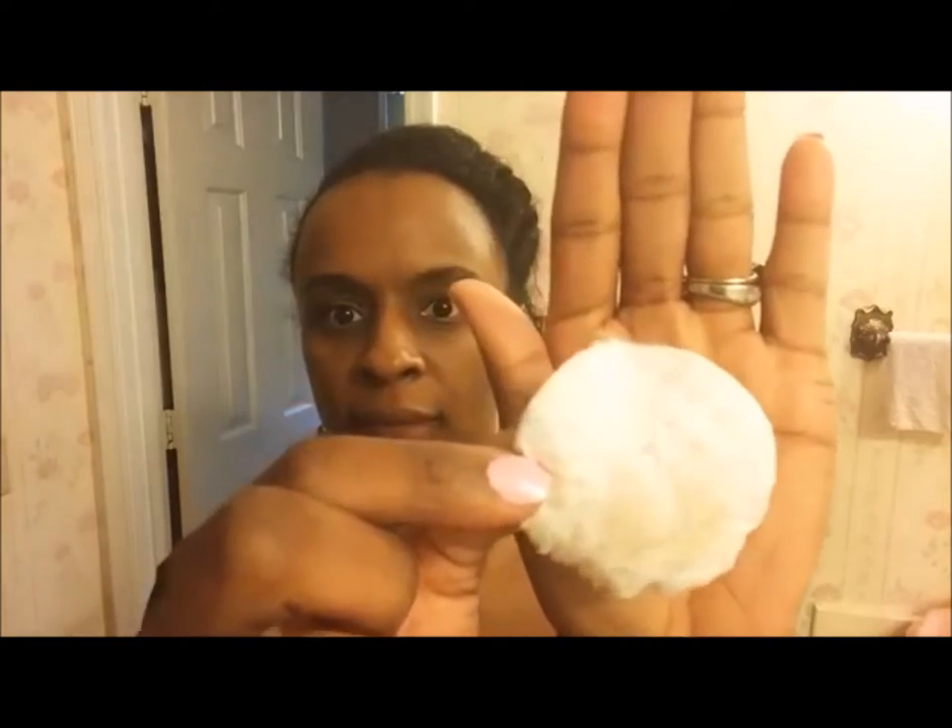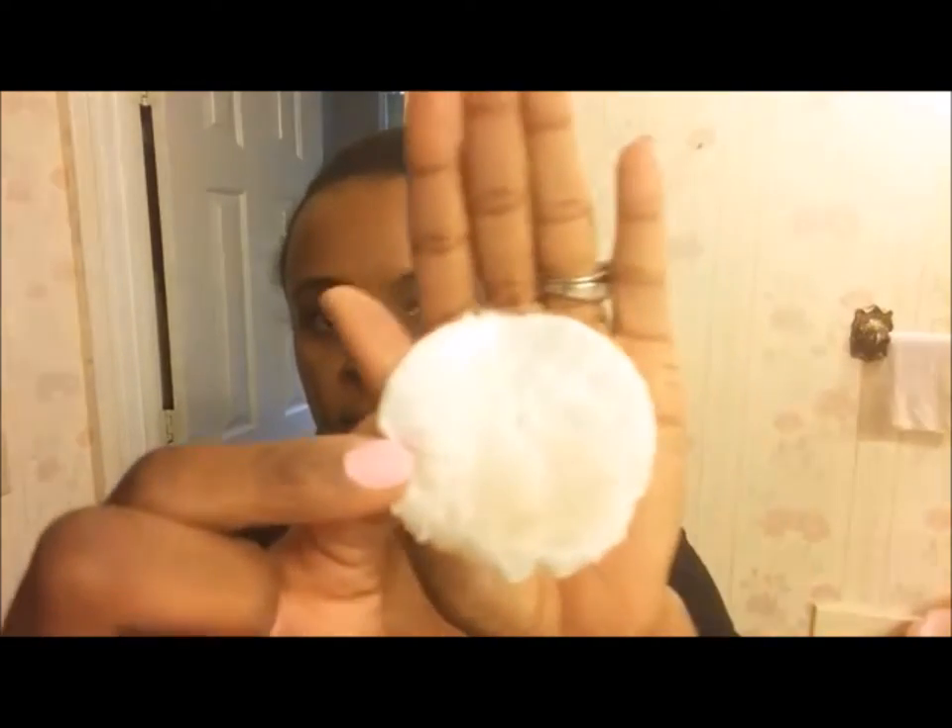As you can see, there is some dirt on my cotton round — that's why using toner is such an important step that most people skip, but they definitely should not skip that step.